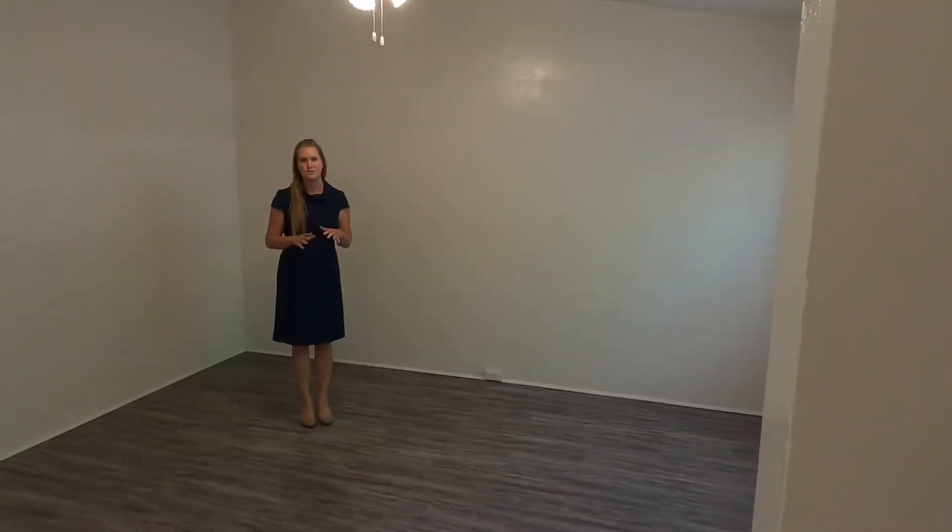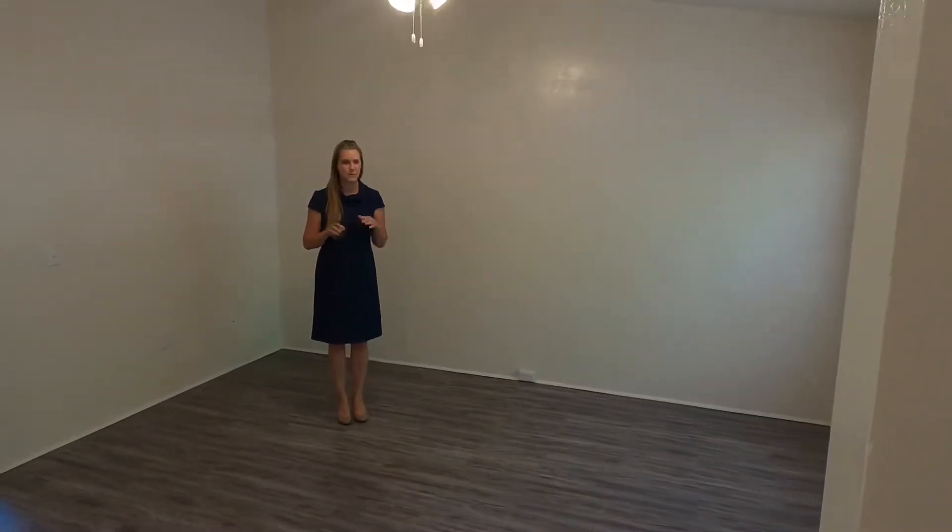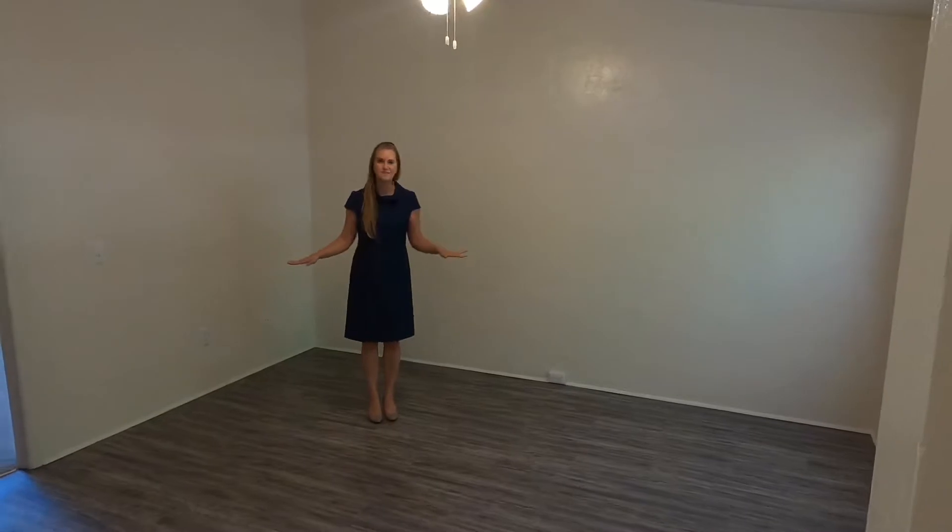One of my favorite features of the North Point Villas one bedroom one bath is the spacious living room space.